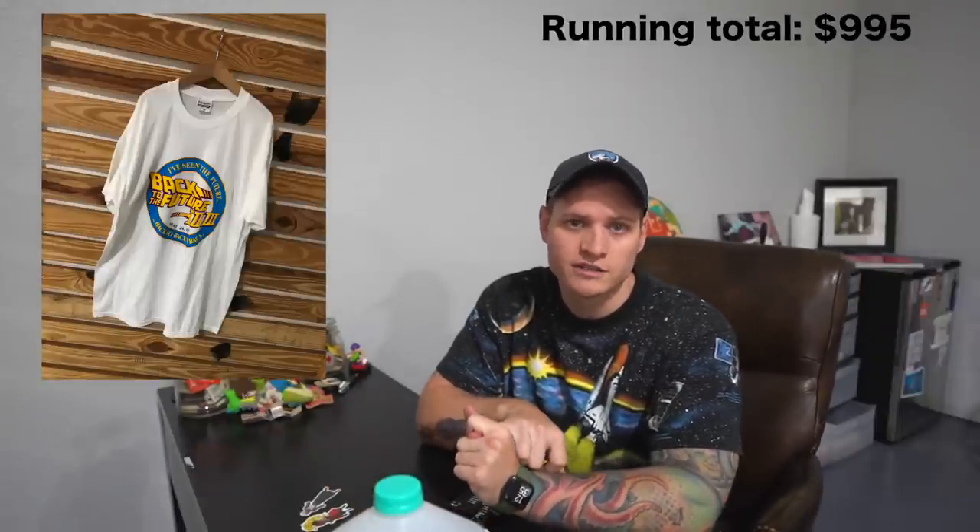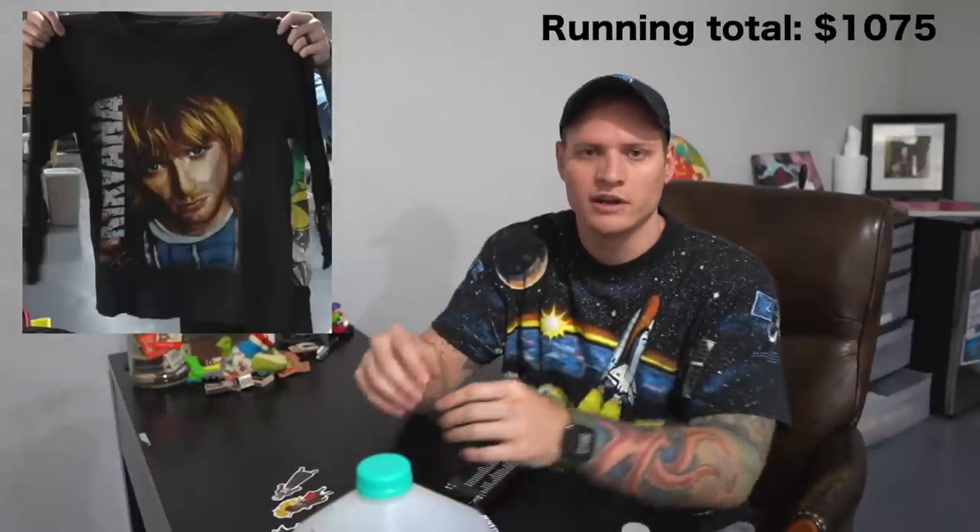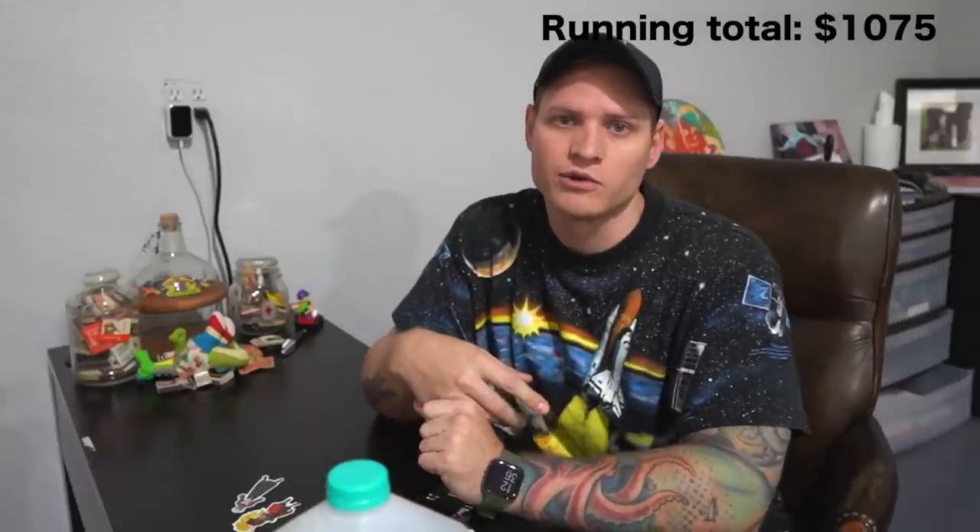We sold a Back to the Future t-shirt for $65, and a Disney Hunchback of Notre Dame t-shirt for $80. All of these prices include shipping, so we're shipping for free, but we're not paying platform fees — no eBay, Amazon, Depop, or Mercari fees. The only fees are PayPal — 2.9% plus 30 cents — and shipping most t-shirts goes first class, around $4. We sold the Long Sleeve Alien All Over Print shirt and the Long Sleeve Kurt Cobain Nirvana shirt, both to the same buyer for $385 together.